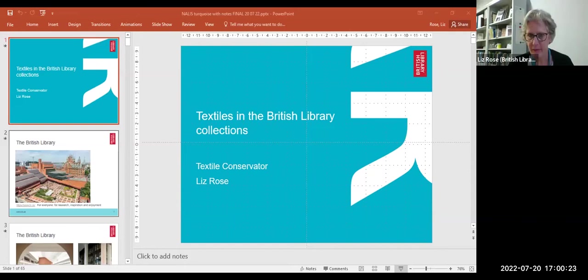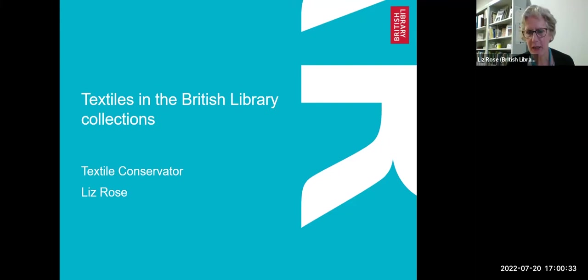Thank you, Danielle. It's a pleasure to be here. Good morning, everybody — good afternoon if you're listening from the UK. I'm going to talk to you about textiles in the British Library this morning, and show you some textiles which I have found on my journey whilst I've been textile conservator at the British Library, but first let me introduce you to the library.